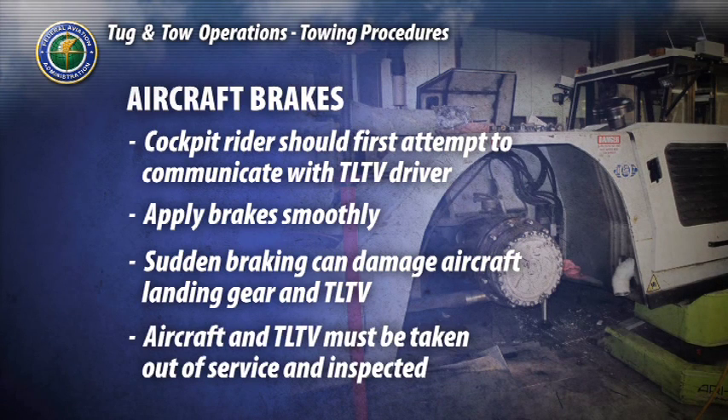If aircraft braking has been utilized, both the aircraft and the TLTV must be taken out of service for inspection prior to any future service.